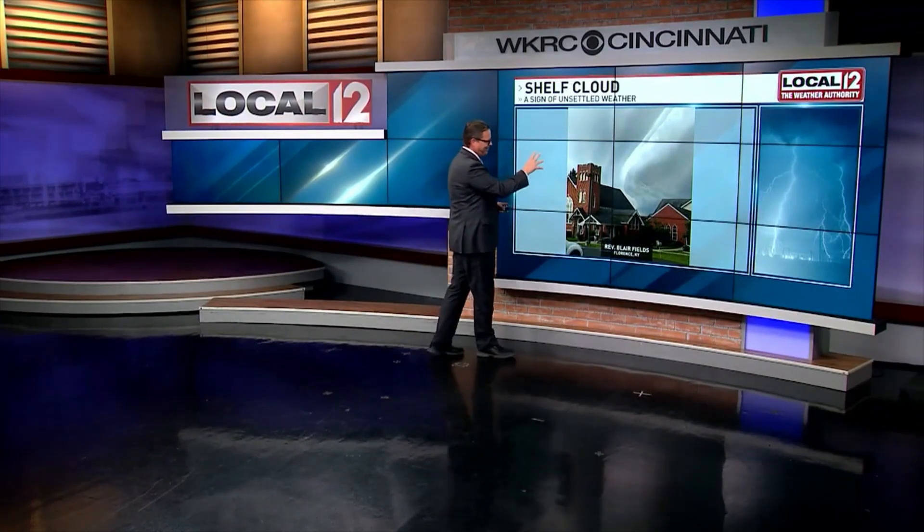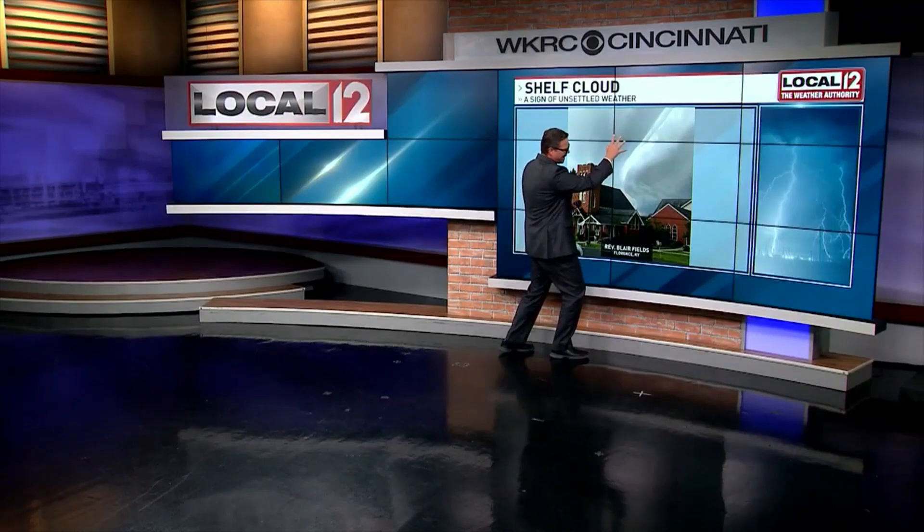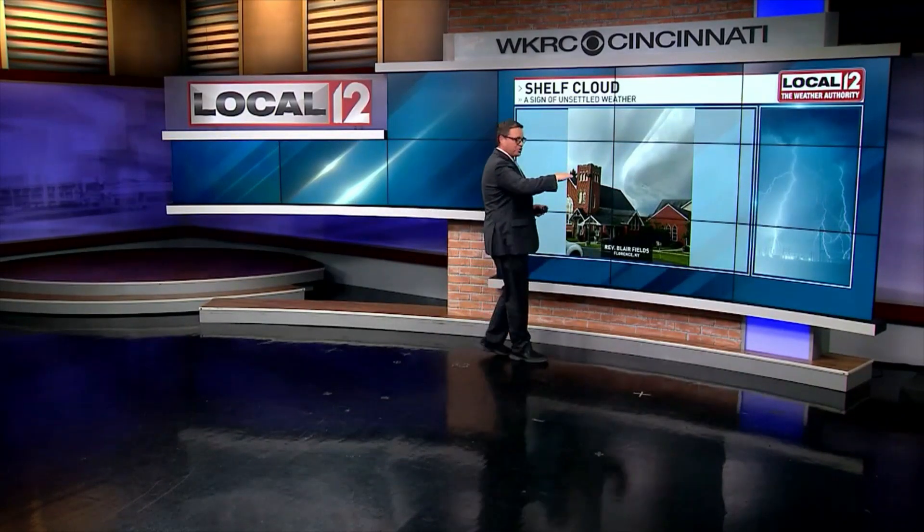Have you ever seen one of these shelf clouds before? They are distinctive, and it looks like the end of the world when they approach. It looks like Armageddon, like the mother ship has arrived. This is an example of a shelf cloud from Florence, Kentucky, taken by the Reverend Blair Fields as it approached the church there. This cloud looks like a shelf.